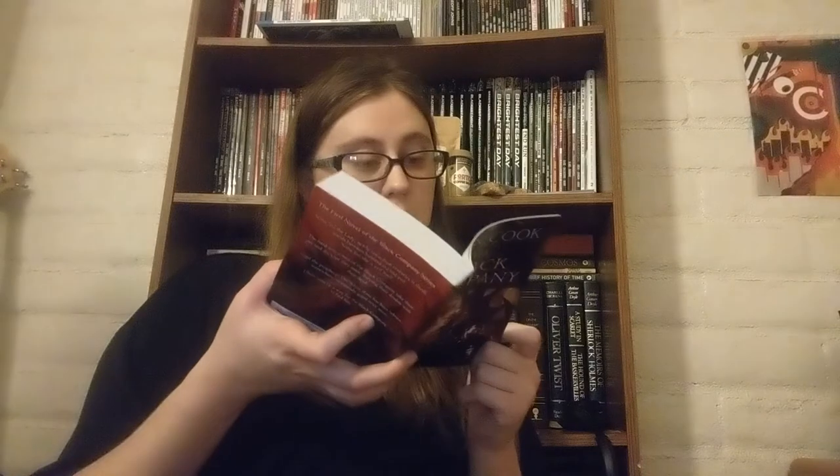I have never heard of this. It's the first novel of The Black Company series. 'Some feel the Lady, newly risen from centuries in thrall, stands between humankind and evil. Some fear she is evil herself. The hard-bitten men of The Black Company take their pay and do what they must, burying their doubts with their debt. Until the prophecy — the White Rose has been reborn somewhere to embody good once more.' So the White Rose connects the wax melts and the bookmark! I am always down for some new fantasy. It was copyrighted in 1984, so it's a little older, which is great — I'm always on the hunt for some underrated fantasy.